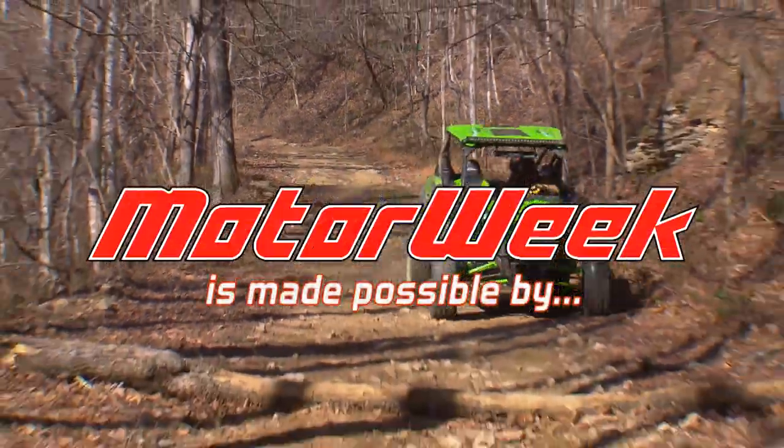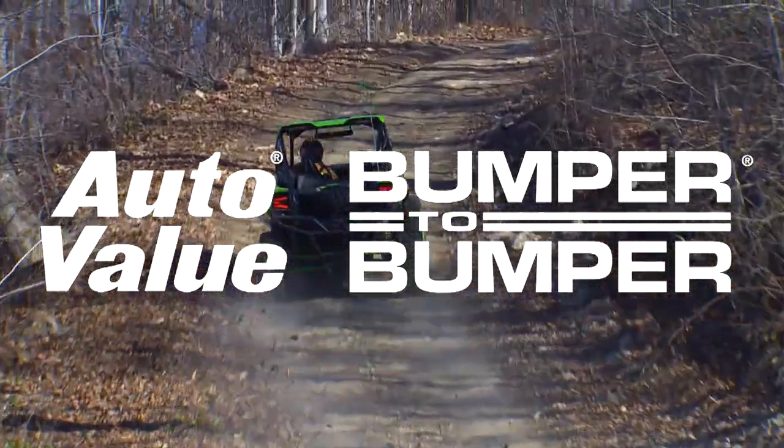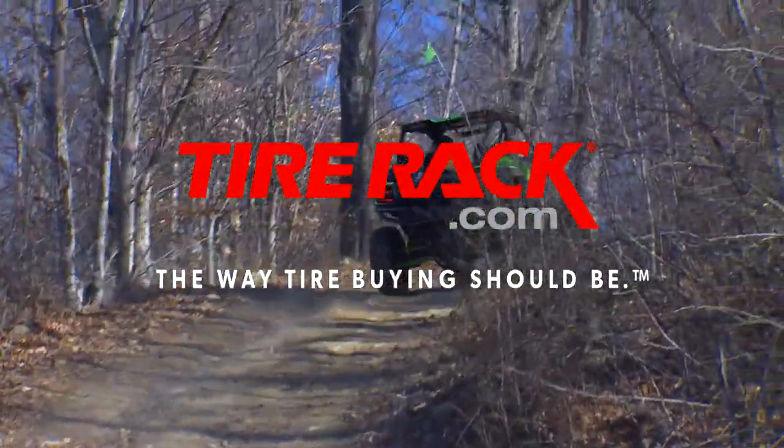Motor Week is made possible by Lucas Oil, Auto Evaluant, Bumper to Bumper, and TireRack.com.